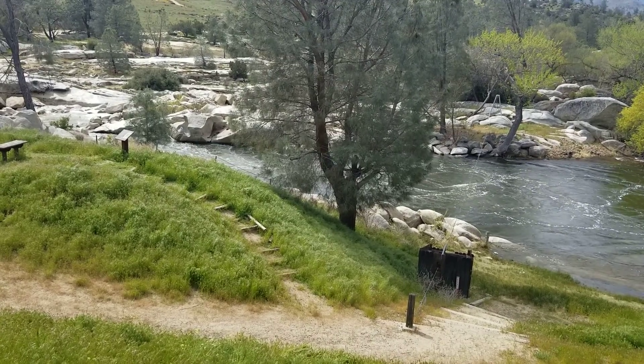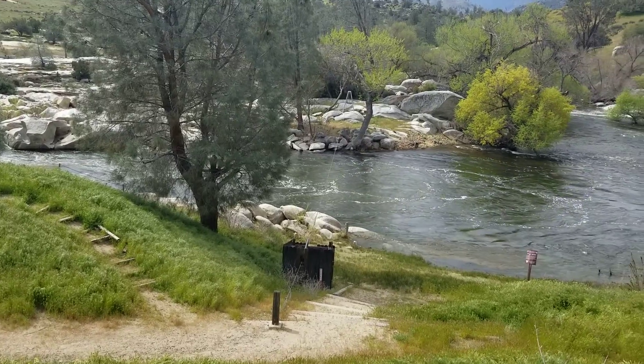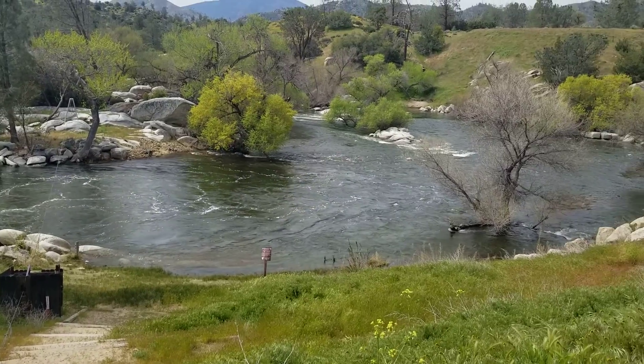Hey, Lower Kern Fly Fishing Report with me, Guy Jeans. Today is April 8th and I'm down here right below the dam at the Keysville Lower Kern raft put in.